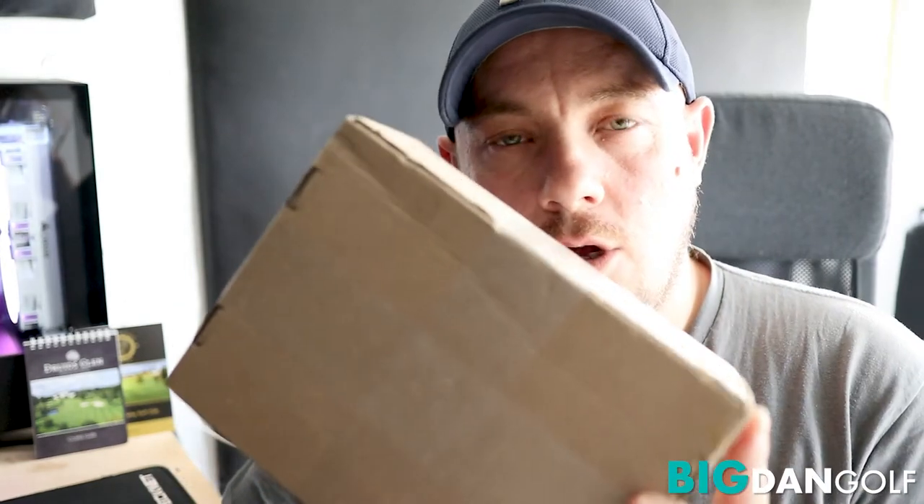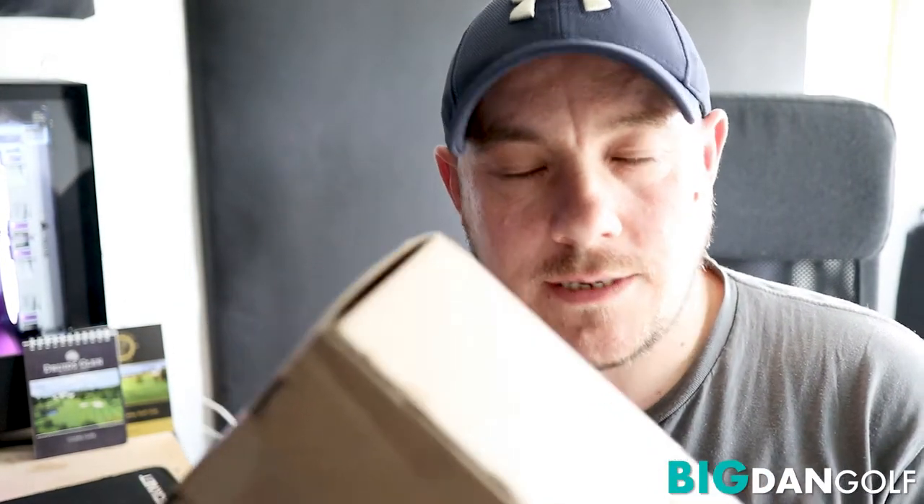Welcome back guys to the Big Dan Golf Channel. Something a bit different today. This arrived in the post and I think I might know what it is. Let's check it out.